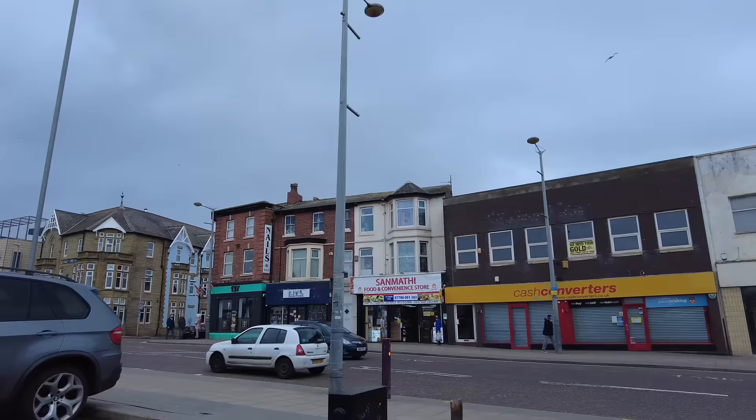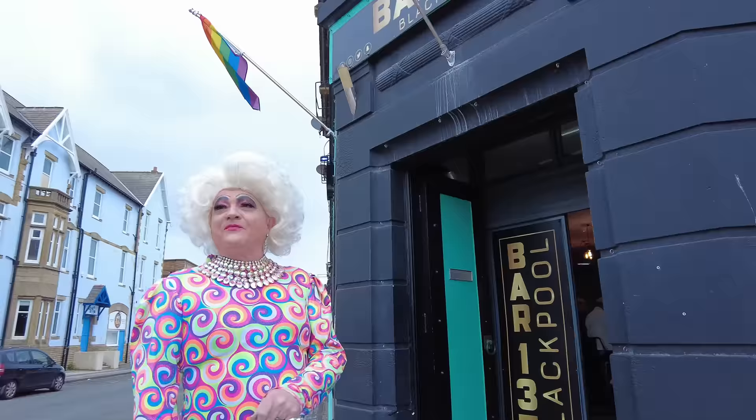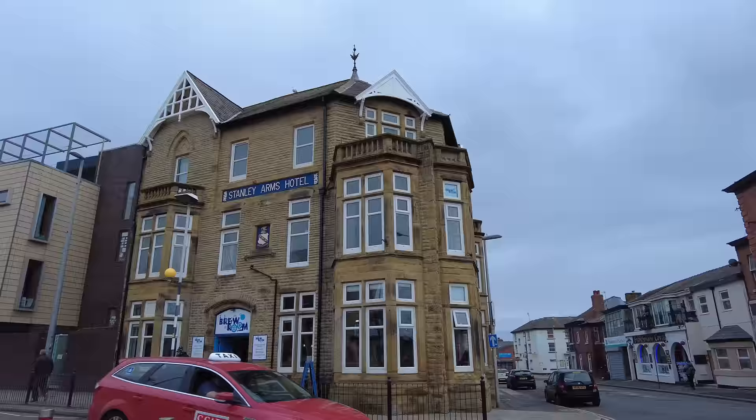We're back out now at Church Street. We're just outside this club now called Bar 137. Welcome to Bar 137 — my name's James George, I'm here every Sunday. Come and join us — cheap drinks, great atmosphere. Bar 137 — it sounds banging in there. And just across the road is the Stanley Arms Hotel, and this is where Blackfield Football Club was founded.